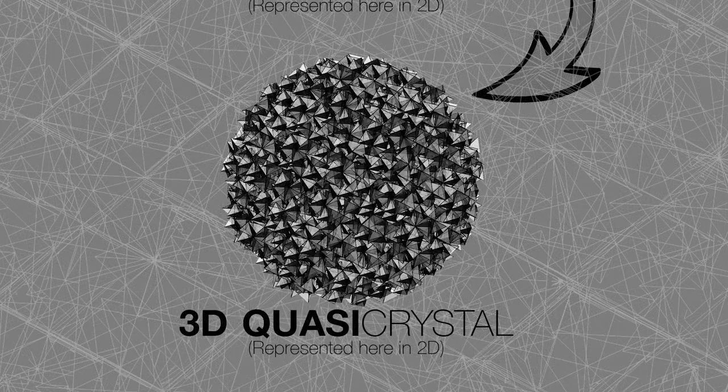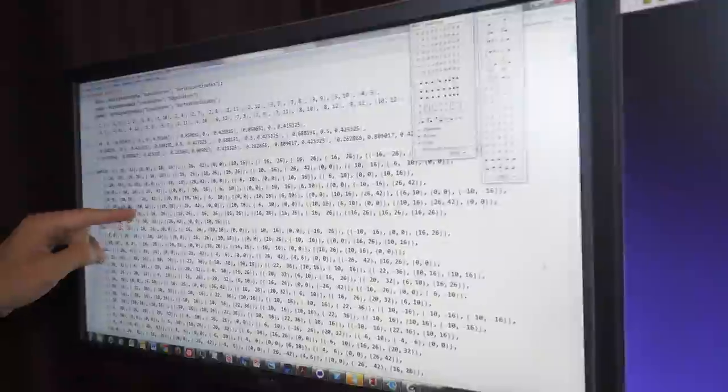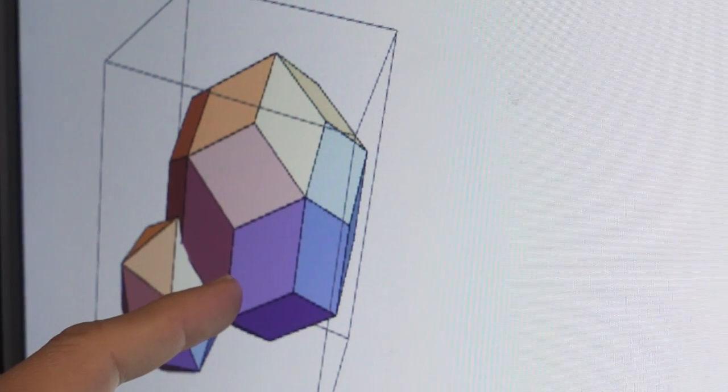This quasi-crystal is a possibility space in 3D, which is made only of regular tetrahedra. To generate this, I used Mathematica. I computed all the small triangles. We have dodecahedrons, we have icosahedrons of two different sizes.